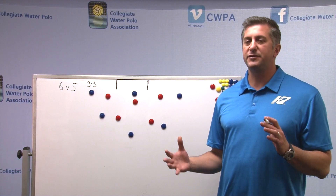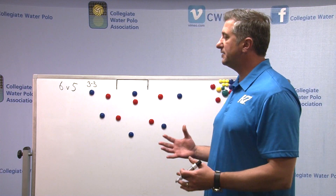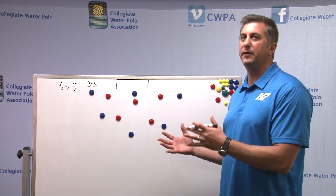Today we're going to be talking about a six-on-five situation where we have our team set up in a 3-3 and we're looking to specifically attack one area of the group.